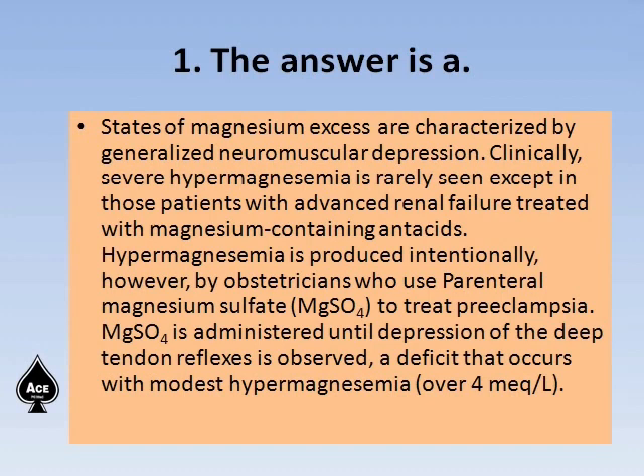Hypermagnesemia is produced intentionally by obstetricians who use parenteral magnesium sulfate to treat preeclampsia. Magnesium sulfate is administered until depression of the deep tendon reflexes is observed — a deficit that occurs with modest hypermagnesemia over 4 mEq per liter.